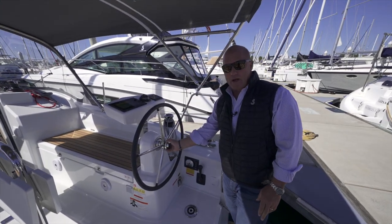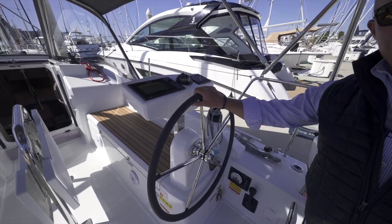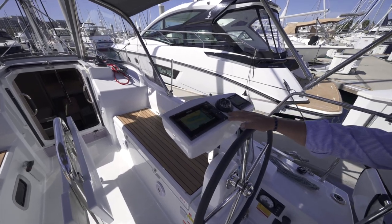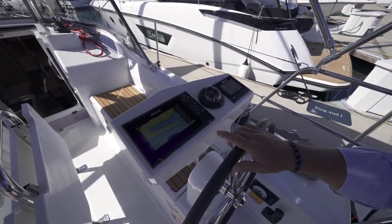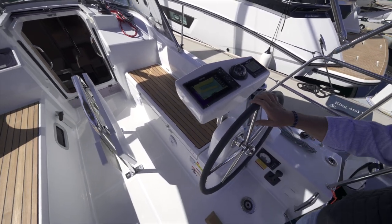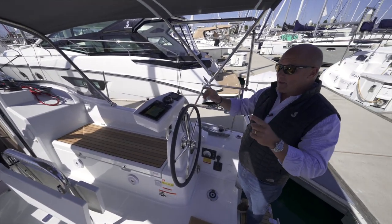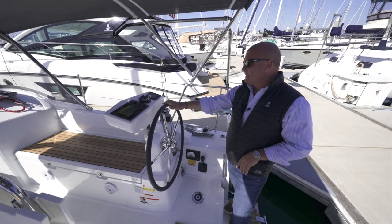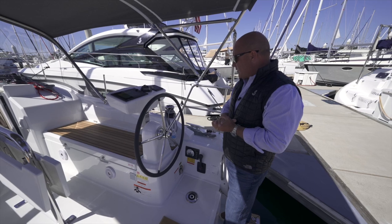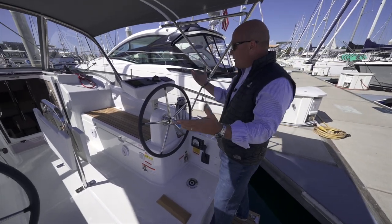There are dual helms, and one has a brake so you can lock it off. This boat also has the optional autopilot from the factory. We ordered it with the B&G coastal and offshore package, so you can see the chart plotter right there — we're sitting here at Sun Road Resort Marina in San Diego. We also added B&G radar to it with a radar overlay on that seven-inch screen. Everything's right there at the helm, easy to see in sunlight or at night.